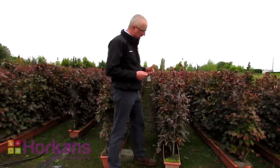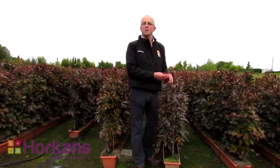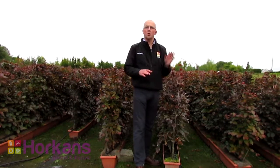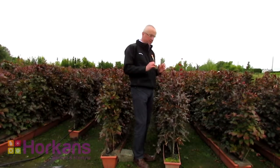Now a really great plant is the beautiful copper beech. It's got fantastic foliage colour from early spring right up until late autumn. Copper beech is easy to grow and makes a lovely hedge up to between one and maybe two metres in height, giving a fantastic foliage colour.